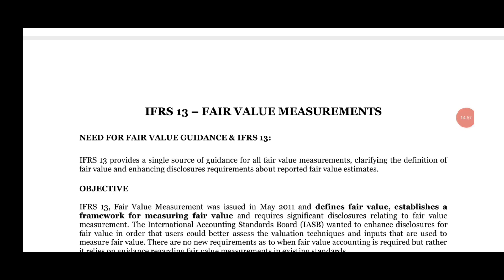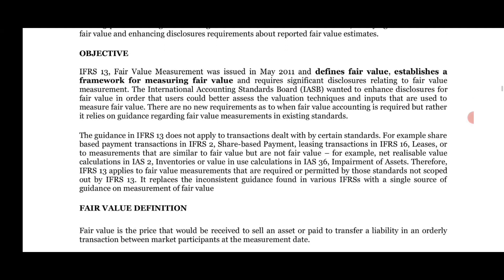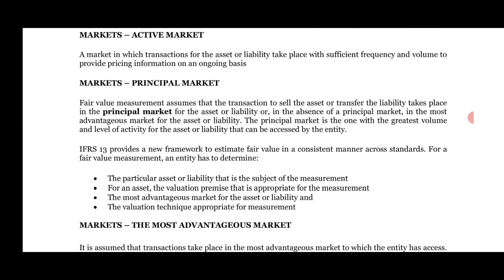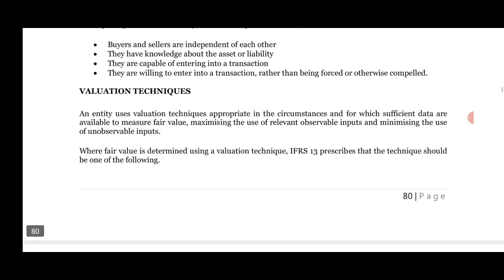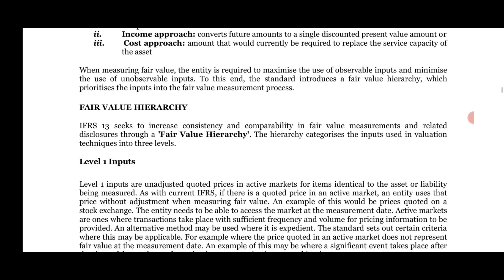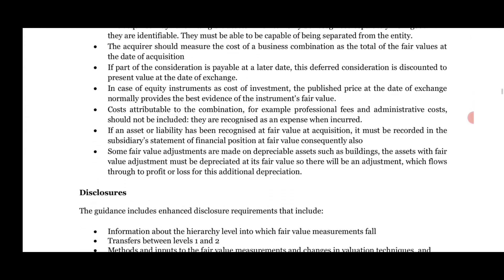Next is fair value measurement under IFRS 13 — the need for fair value guidance. When there is a revaluation, depreciation, or appreciation of an asset, the fair value model is applied. If an asset declines or appreciates in value, it must be mentioned in your financial statements. This is a favorite topic at the professional level — how to make journal entries, adjusting entries, and what are the valuation techniques: market approach, income approach, and cost approach. Practice case studies to see how to solve these issues.